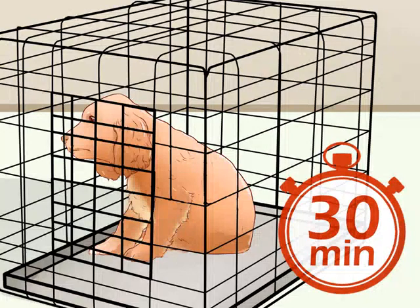Crate your dog for up to 30 minutes. After your Cocker Spaniel is comfortable eating in his crate, he will need to learn how to be comfortable in his crate for longer periods of time — 30 minutes or more. First, encourage him to go into his crate by pointing to it and saying, "Kennel." When he goes inside, give him a treat as a reward and close the door.